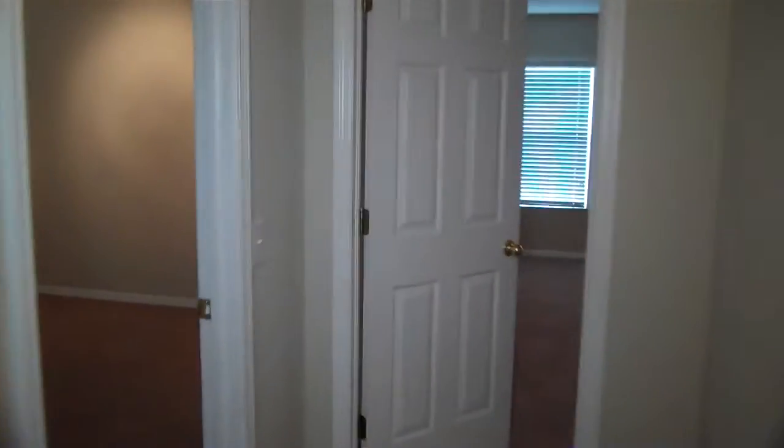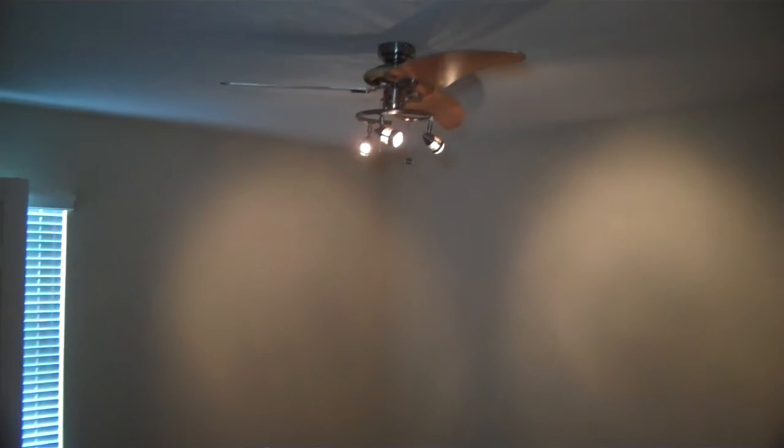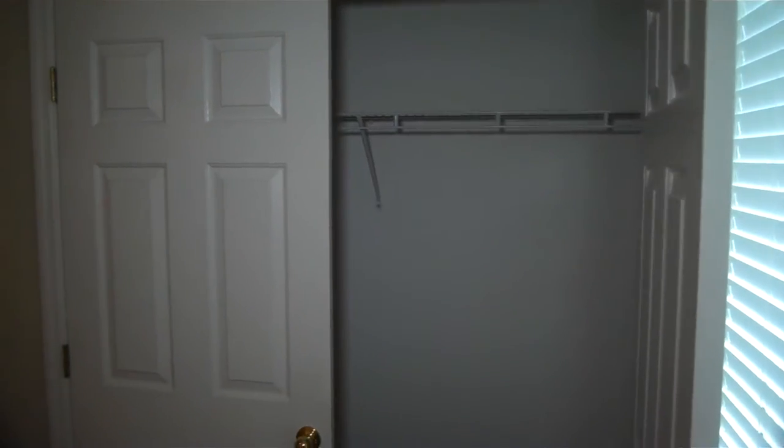We'll cruise down the hallway — there's another little storage area right off the hallway as well. Third bedroom here with nice track lighting, a very similar closet, and it does have a fan with different blades — nice and modern.